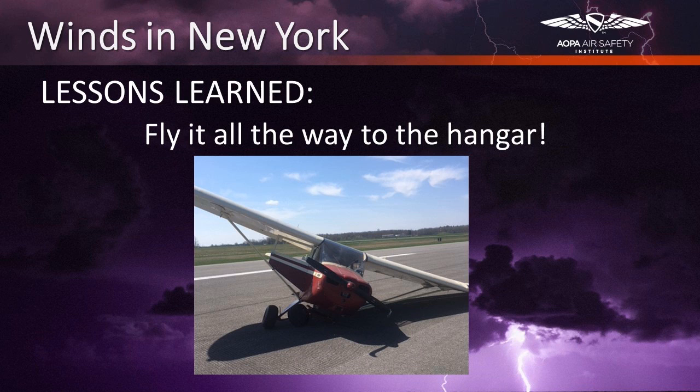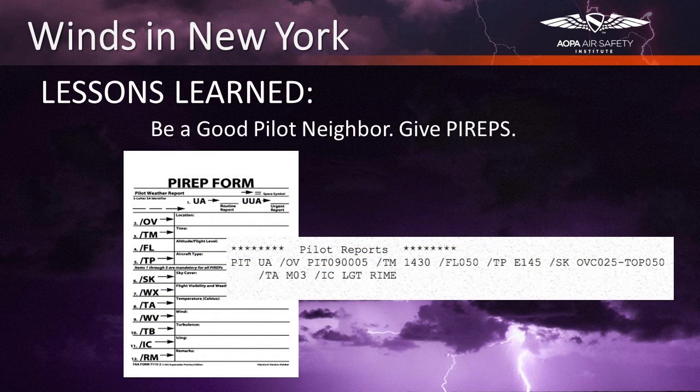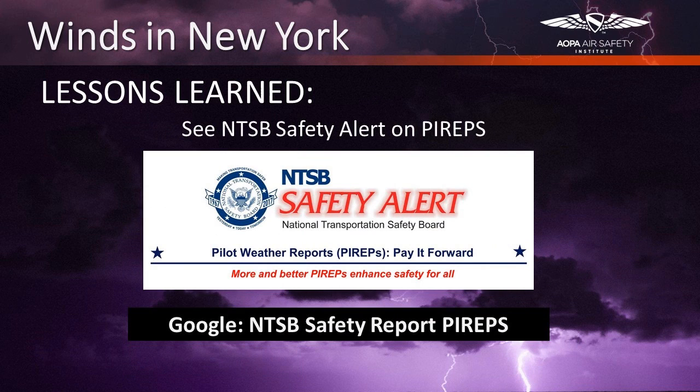Is there anything that could have perhaps prevented Ray's accident? What if the pilot in the Cessna 172, after experiencing his own accident upon encountering the rapidly shifting winds, had decided to contact ATC or flight service to file a PIREP? PIREPs are very important. They provide pilots with real-life weather reports from fellow aviators who experienced actual conditions, rather than the educated guesses of weather forecasting. The NTSB has issued a safety alert on the importance of PIREPs — you can access that alert by googling 'NTSB safety report PIREPs.' AOPA also has a program on giving good, efficient PIREPs.